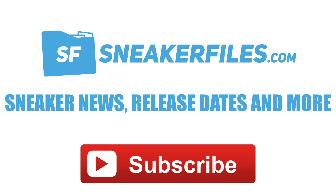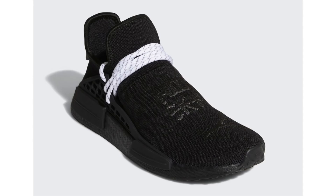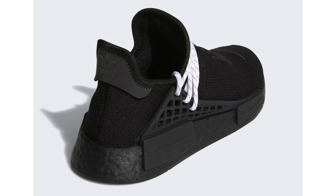Quick heads up on the Pharrell Adidas NMD BHU in black and white — Adidas has announced a release date and the pair will debut on November 19th via the Confirmed app and adidas.com. The retail price will be $220. There are additional colorways and I'll make sure to update you guys on those.